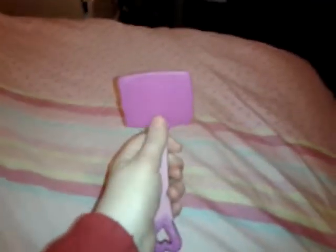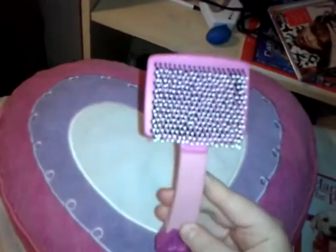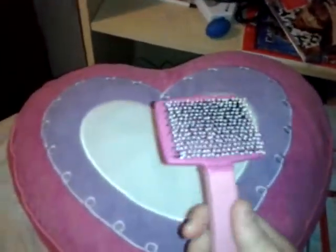Hi guys, today I'm going to be showing you a brush that I got from Morrisons today after school, and it is this one. It's actually a cat brush — sorry, that's just Rihanna's new album — it's a cat brush, and it's pink, but I actually used it on hamsters.